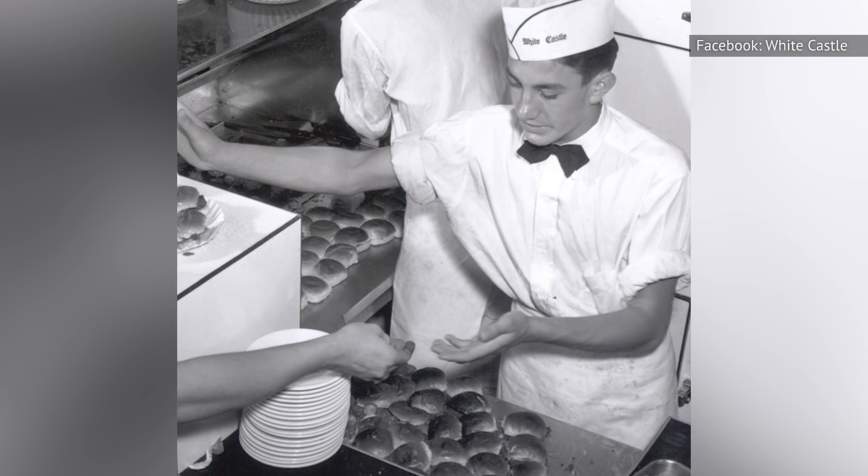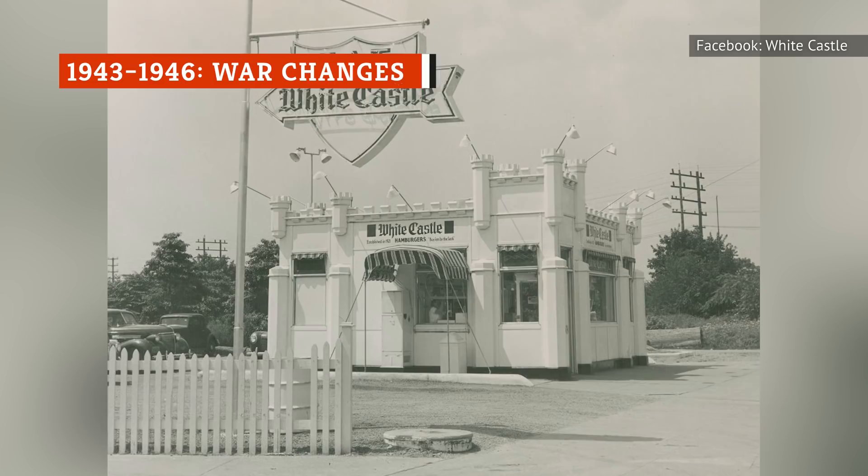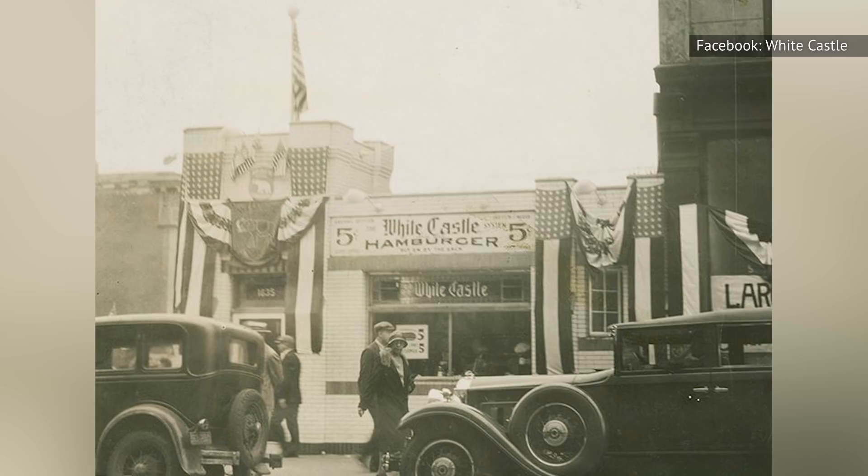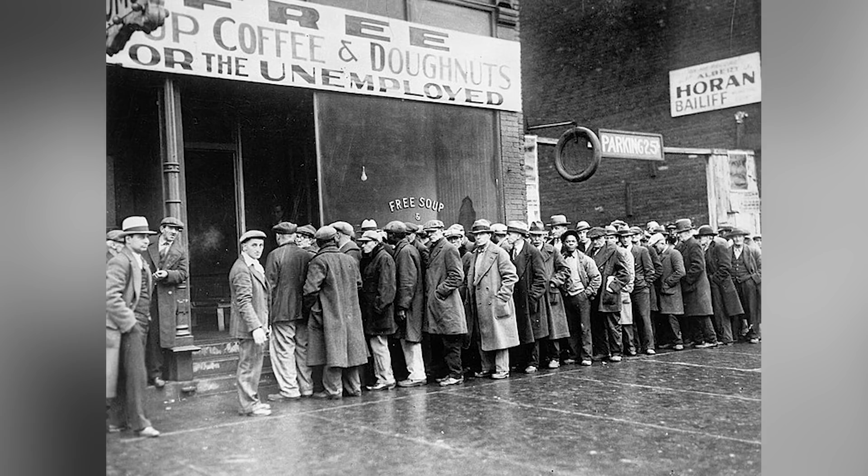White Castle did well throughout the Great Depression, growing its number of restaurants to more than 100 and inspiring knockoff brands to follow their lead. Unfortunately, World War II presented serious challenges to the chain. Sliders, Coke, and coffee made up more than half of White Castle's menu at the time. But when the U.S. government began rationing sugar, coffee, and meat during the war, it became difficult to maintain the old menu.